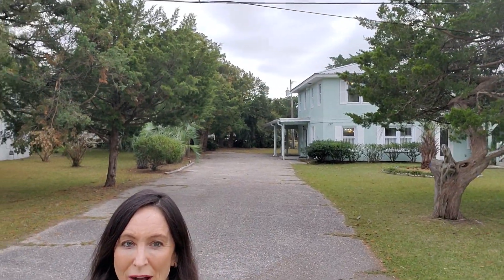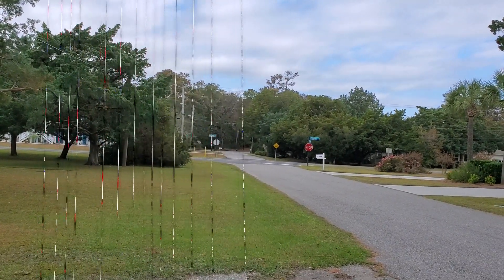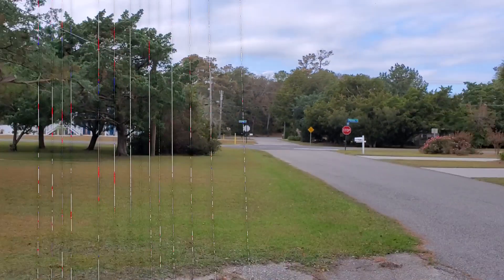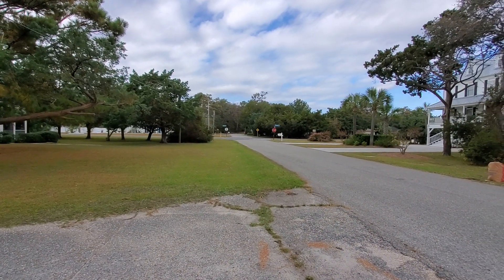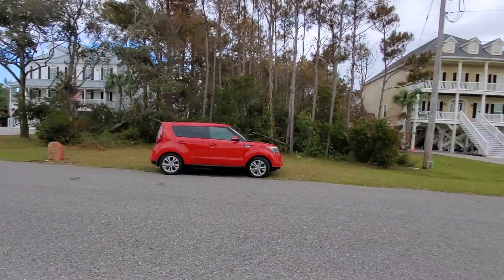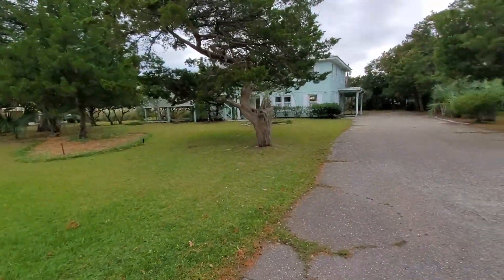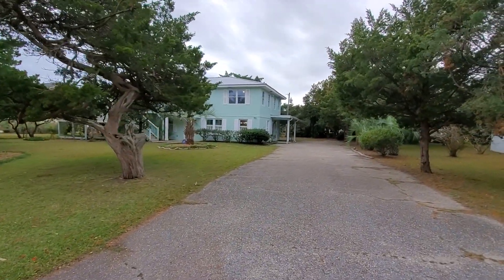Look at that large lot and this long driveway here. We're at 10th Avenue North — Hillside is right there, and Ocean Boulevard is right down there. This is 205 10th Avenue North.